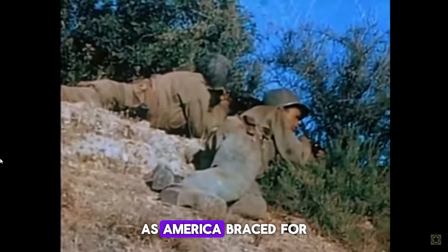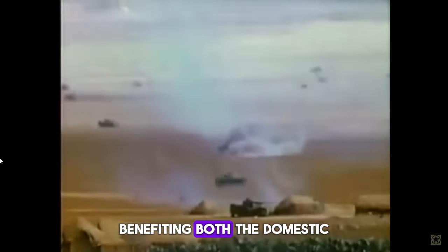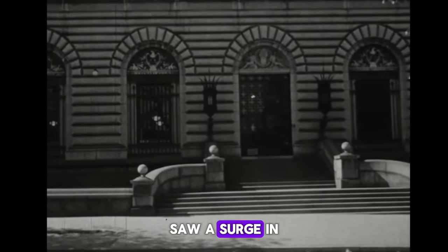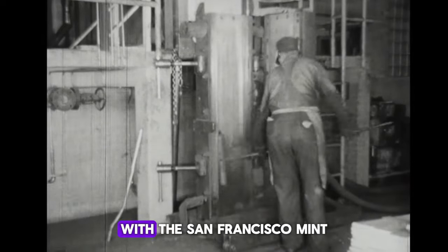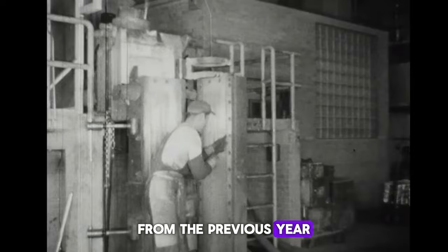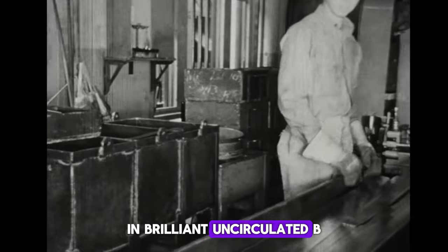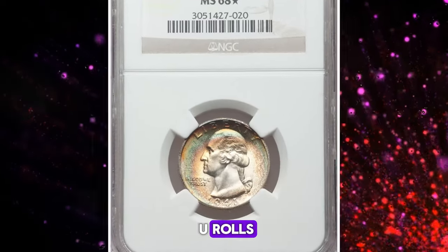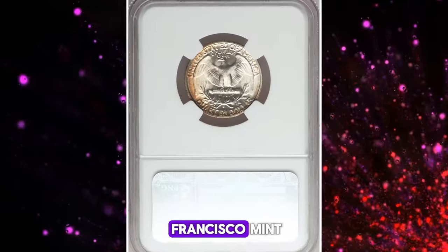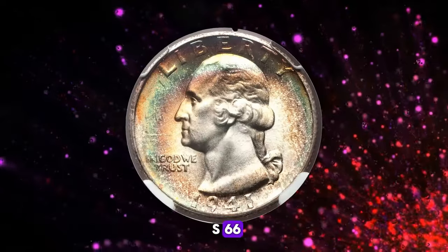As America braced for entry into World War II, defense production soared, benefiting both the domestic and export markets. The West Coast in particular saw a surge in economic activity, with the San Francisco Mint nearly doubling its output of quarter dollars from the previous year. During this period, collectors routinely saved all current issues in brilliant uncirculated BU rolls. The 1941-S quarter, struck at the San Francisco Mint, saw heightened speculative interest, making it common in grades up to MS66.